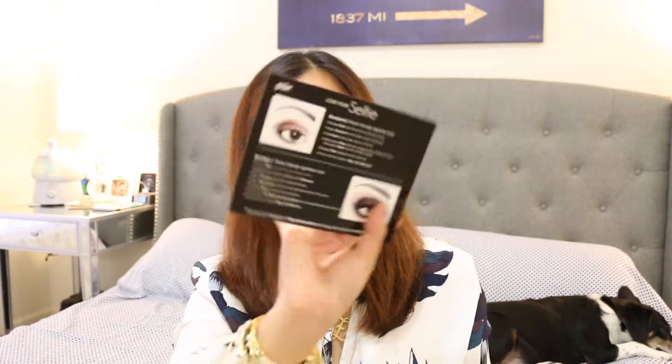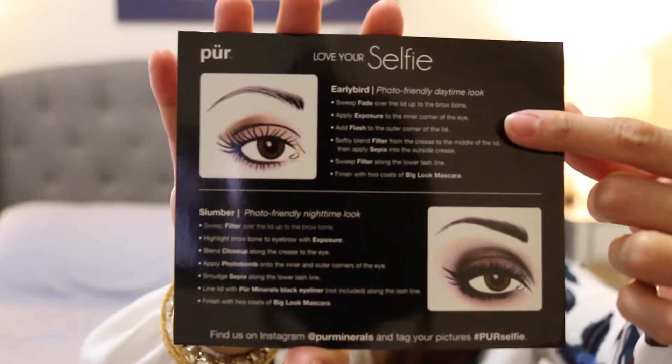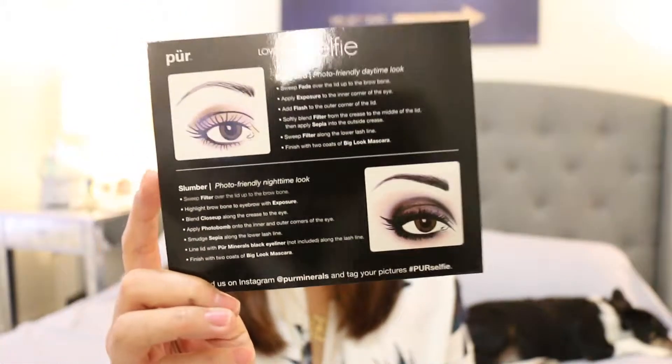Along with the makeup palette comes a makeup guide so you can create a 'Love Yourself Early Bird' look for the morning, which is a photo-friendly daytime look — that's what I'm wearing right now. Then there is a photo-friendly nighttime look, so if you're going to go out at night for a dinner date or whatever, you can try recreating that. It's super simple and easy to recreate the looks; the steps are on point.